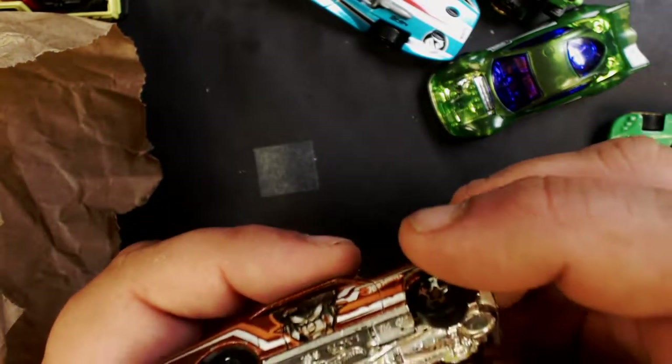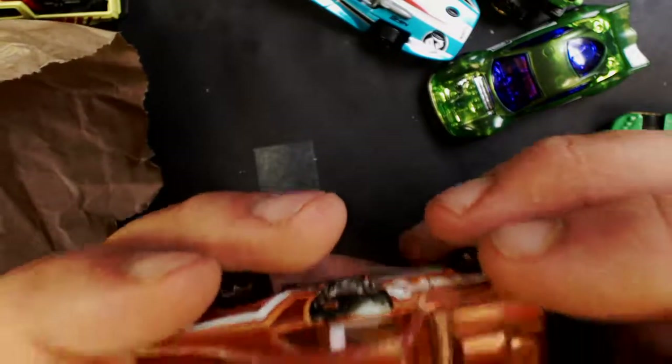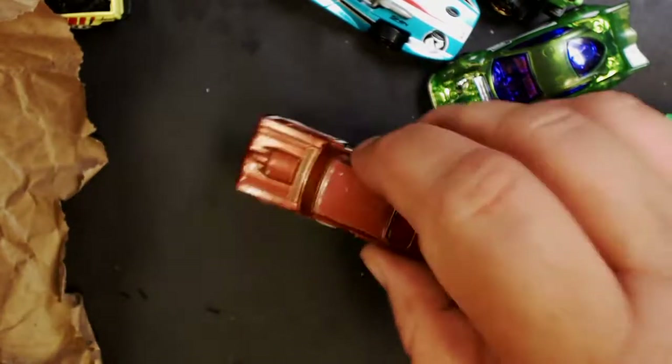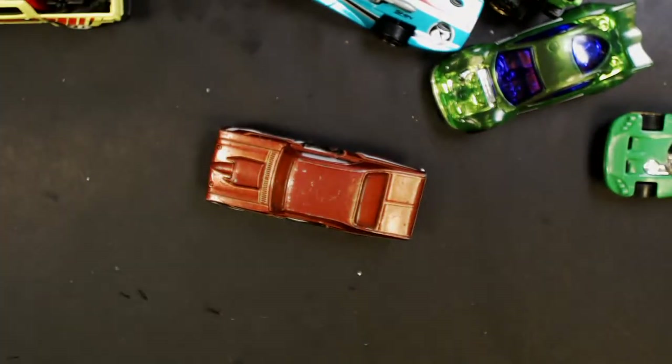Last but not least — got this guy, which is a '68 Nova, he's a little beat up. So yeah, that is it! For ten dollars I'd say I got a pretty awesome deal there. Thanks for sticking around and watching — let me know if you want to see more unboxings or yard sale finds, that kind of thing. We'll see you in the next race!